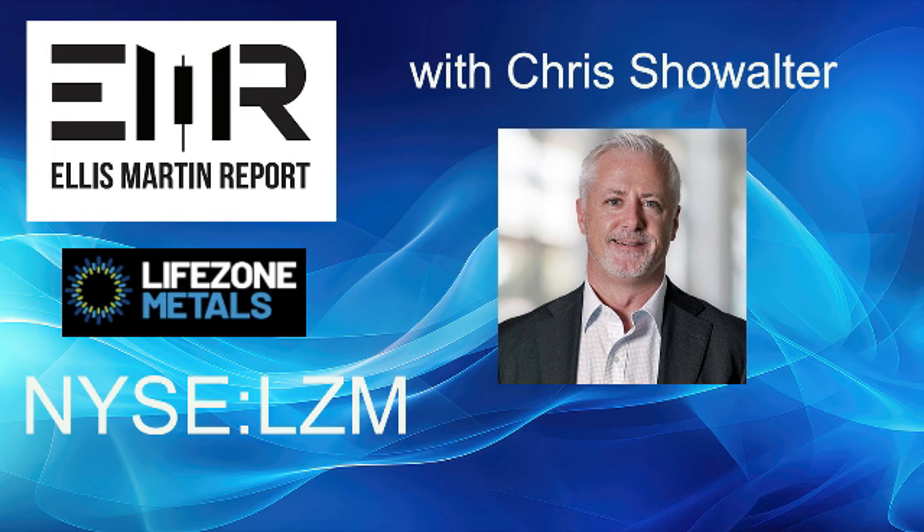Through LifeZone's U.S.-based platinum, palladium, and rhodium recycling joint venture, the company is working to demonstrate that their HydroMet technology can process and recover platinum group metals from responsibly sourced spent automotive catalytic converters in a cleaner and more efficient way than conventional smelting and refining methods. Chris, welcome to the program. It's great to have you on the air with us today.